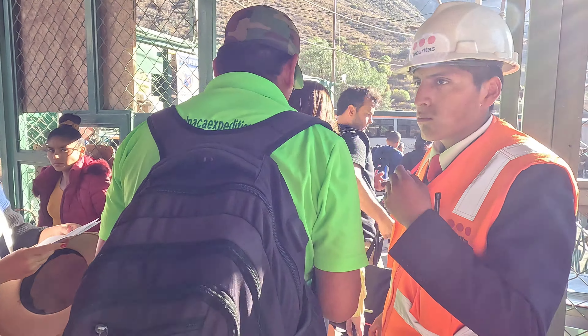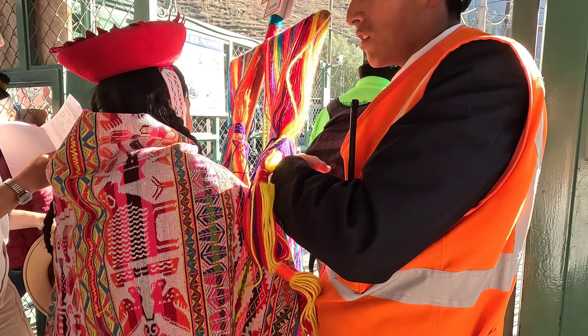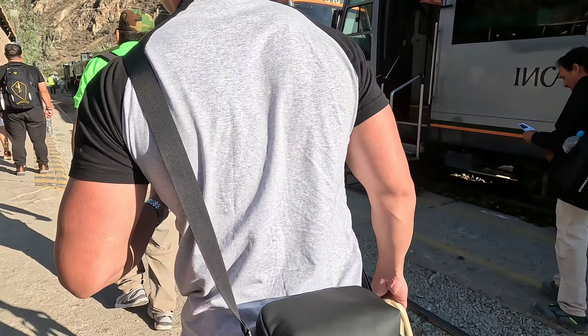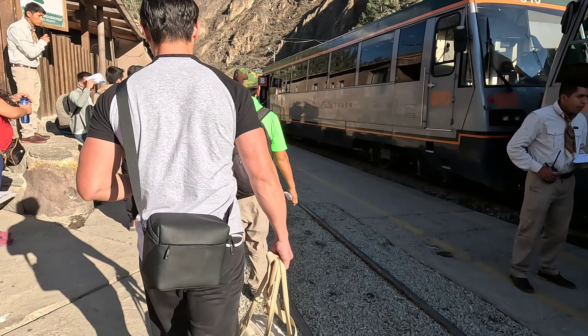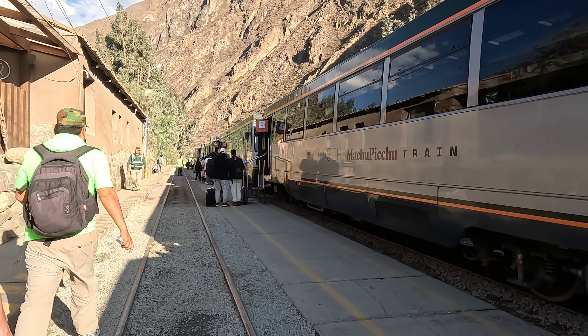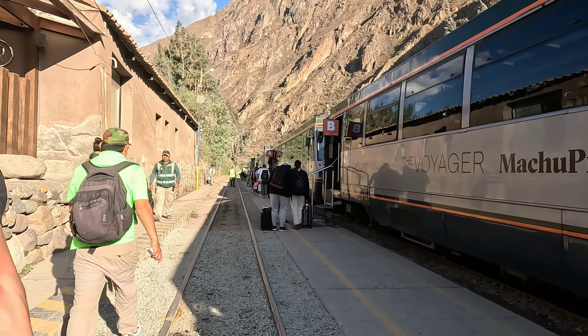We're about to enter the train. We're boarding the train — this is our first train ride to Machu Picchu. All right!